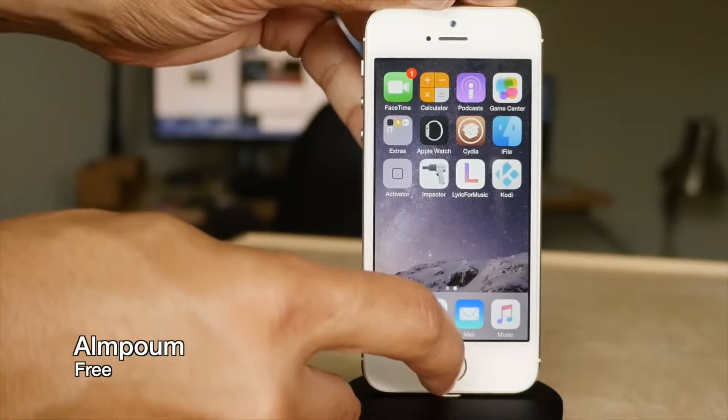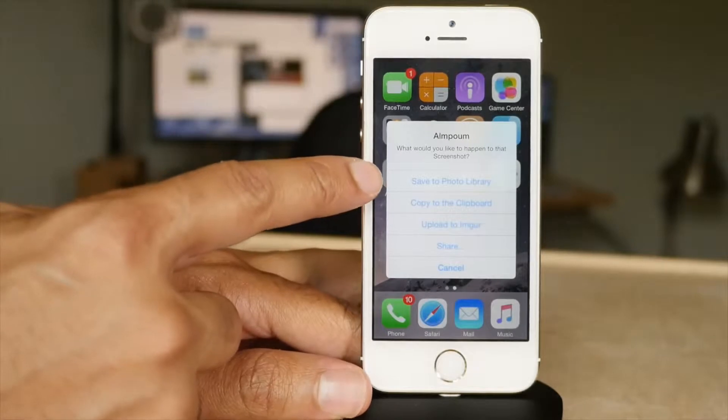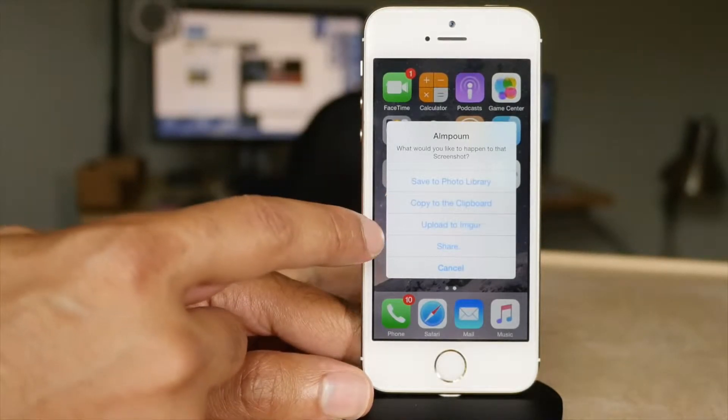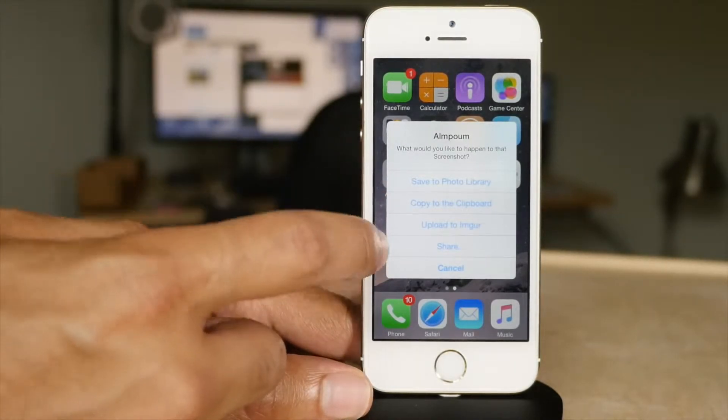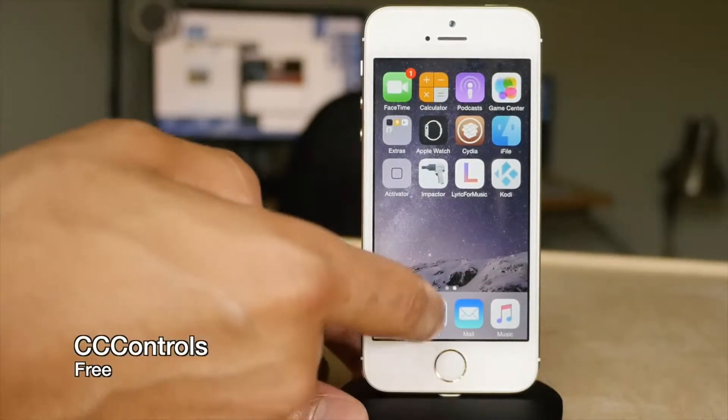OnPoom is a tweak that presents an action menu after taking a screenshot, so you can take action on that screenshot. You can save it to your photo library, copy it to the clipboard, upload it, share it. This is a really awesome tweak — if you want to copy an image really quickly, you can do so.